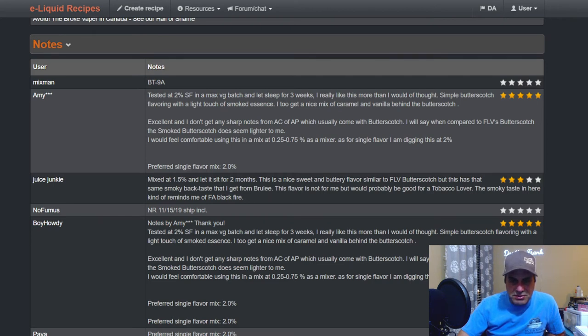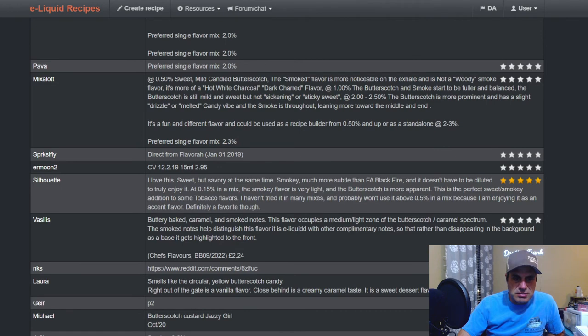It does blend well with tobaccos. Amy three-asterisks tested at two percent single flavor, max VG batch, steeped for three weeks — really liked it more than she thought. Simple butterscotch flavoring with a touch of smoked essence — she gets a nice mix of caramel and vanilla behind the butterscotch. Mix-a-Lot says at 0.5 percent: sweet mild candied butterscotch, the smoke is more noticeable on the exhale — not a woody smoke but more of a hot white charcoal, dark charred flavor. At one percent: butterscotch and smoke start to be fuller and balanced. At two to 2.5 percent: butterscotch is more prominent with a slight drizzle or melted candy vibe, and the smoke is throughout. I personally get a lot of smoke from this flavor.